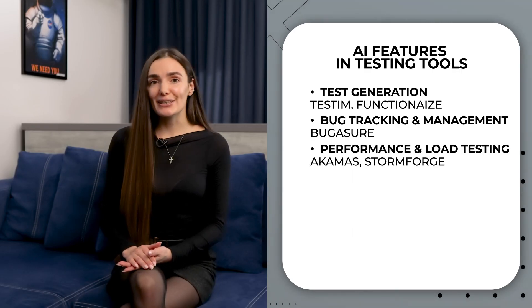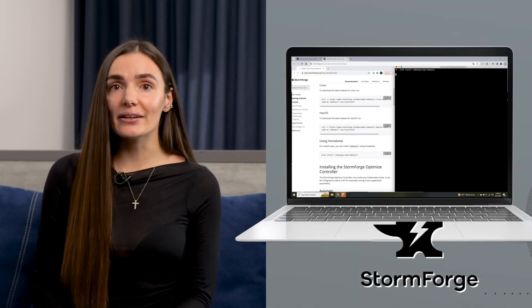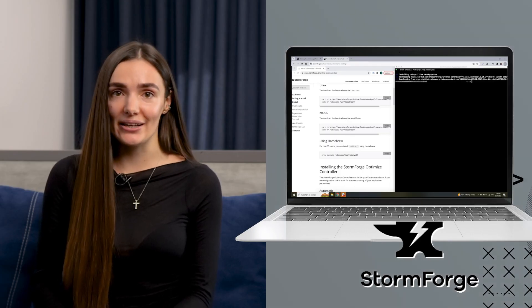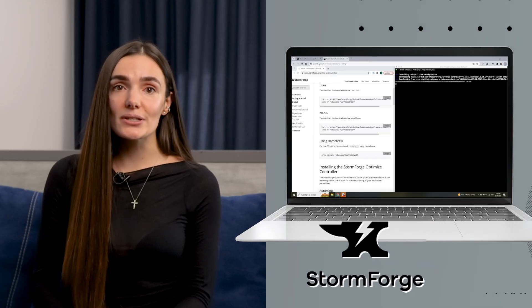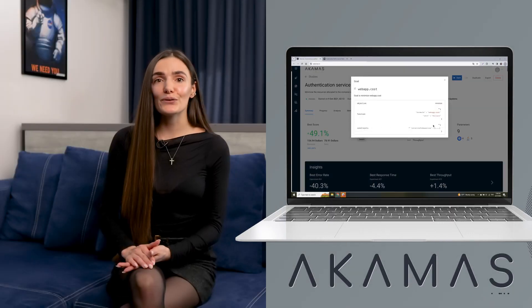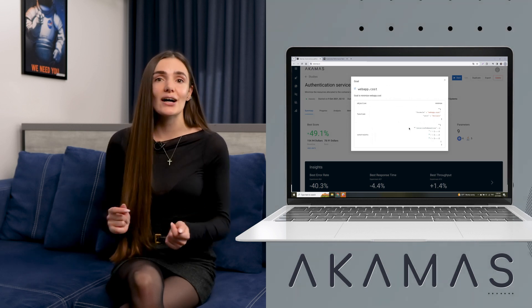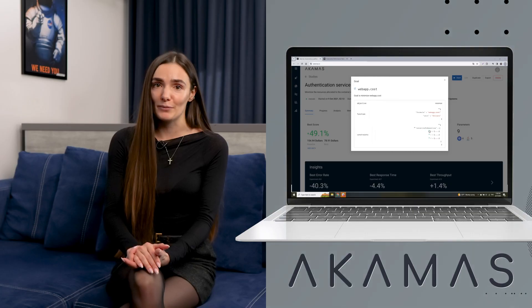Then we have AI for performance and load testing. Tools like Akamask and StormForge use AI to simulate various scenarios and analyze how the software performs under different conditions. This is crucial for ensuring that your application can handle big loads without compromising performance.